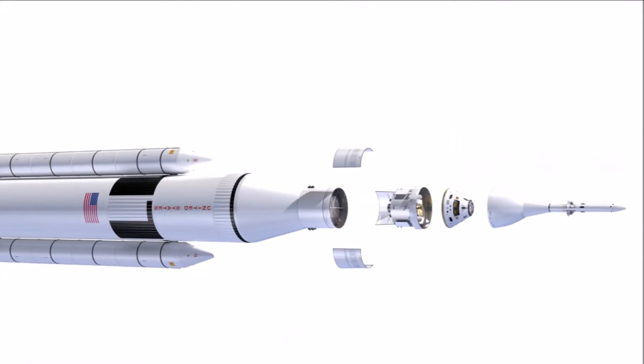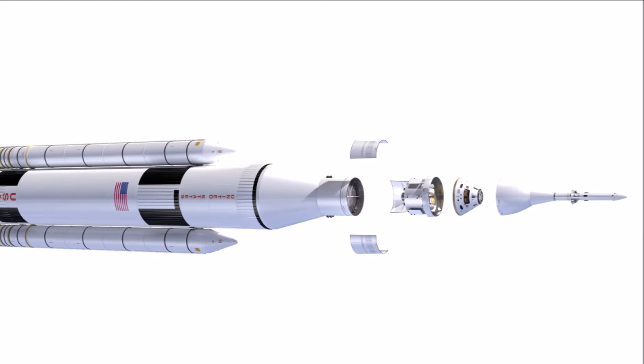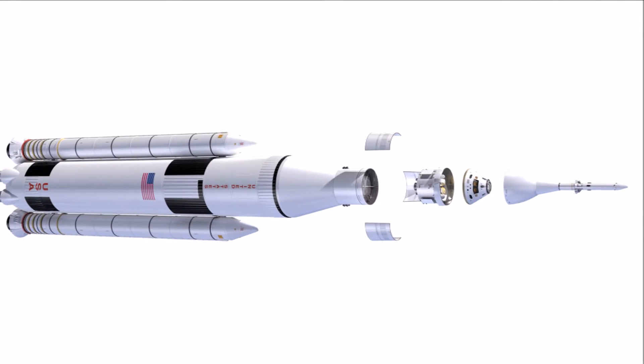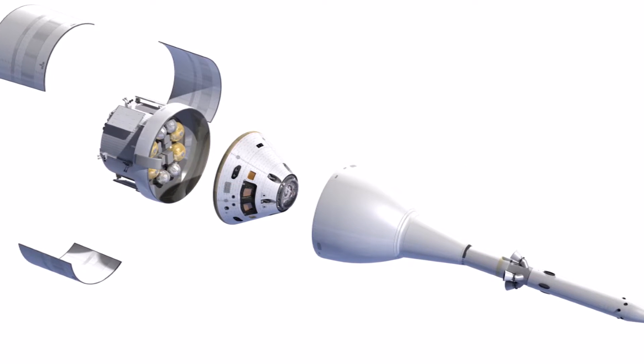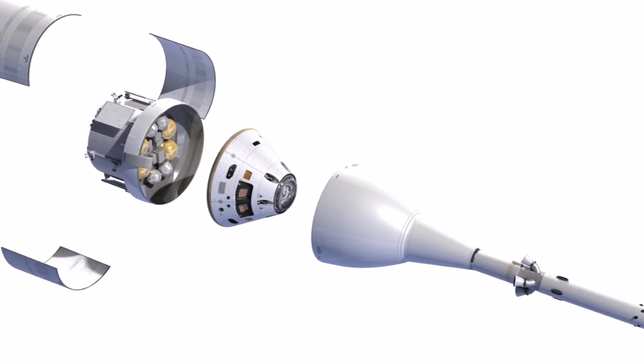Orion, which successfully flew about 3,600 miles into space last year during an uncrewed flight test, is being developed to send astronauts to new destinations in the solar system, including an asteroid and on toward Mars. During its next mission, Orion will venture to a distant lunar orbit beyond the far side of the Moon.